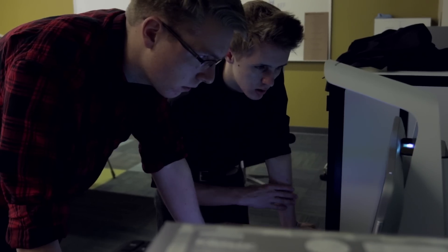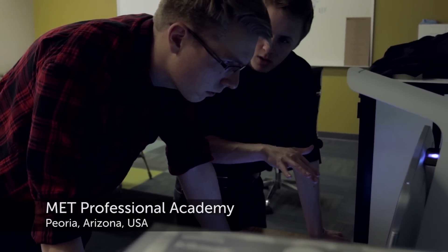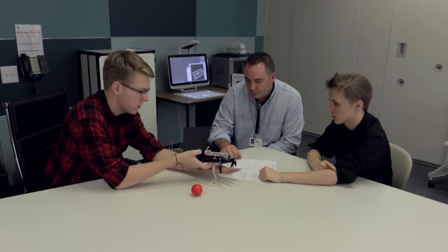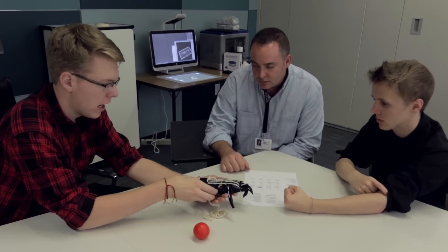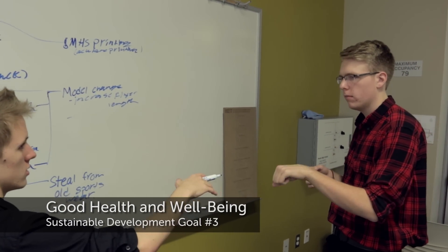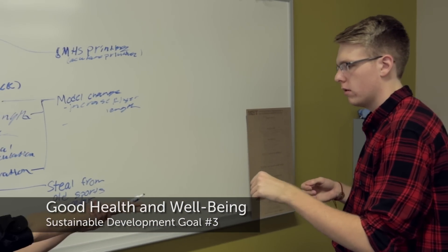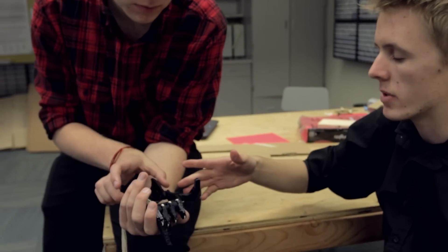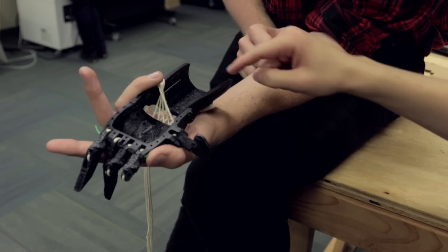The learning studio gives us a lot of the tools to make what we want to make. It's given us the things that we need to succeed in our projects and to keep progressing. Currently we are looking at making a prosthetic hand specifically for children. We want to create a prosthetic hand that can be built by the kid themselves — not something handed to them in a cold doctor's office, but something unique, something they felt proud of.